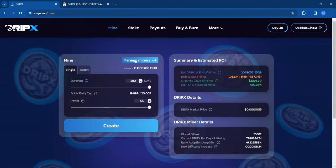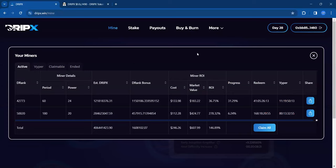First, let's take a quick look at my miners. Looking at the 60-day miner, this was at one point up quite a bit. Since then DripX price has kind of gone back down, so the ROI is roughly 36.75% now. I did buy this right around $100 — in fact both of these were right around $100. We see some of that ROI kind of moving back the opposite direction.